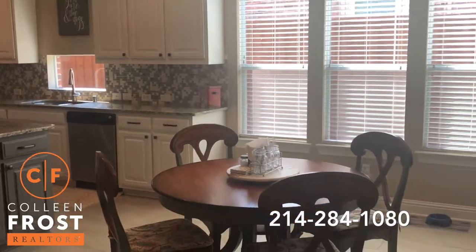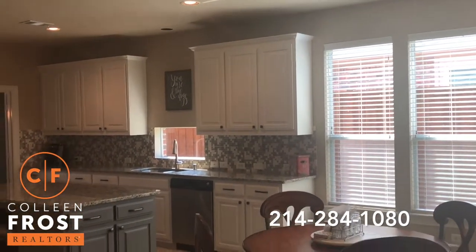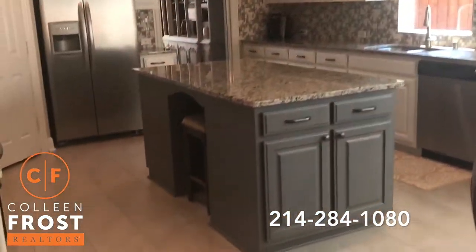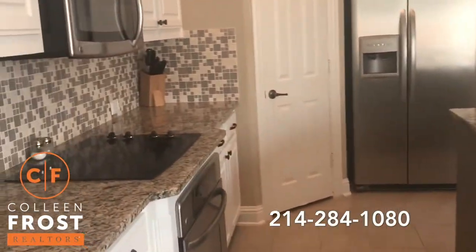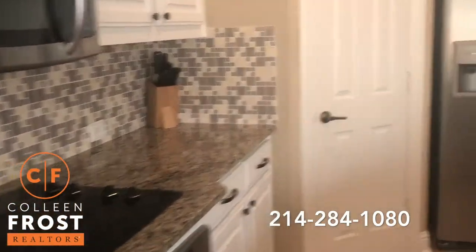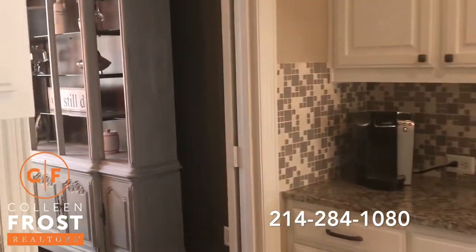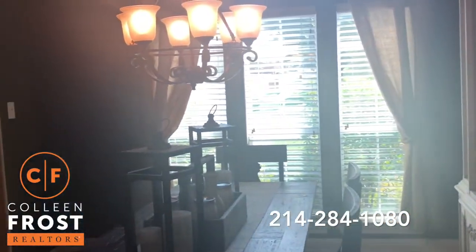Oh my gosh, this kitchen is so cute. Great recessed lighting, white cabinetry, great backsplash, granite countertops, modern painted gray island, and stainless steel appliances. Isn't this adorable? This is certainly gonna fly off the market.